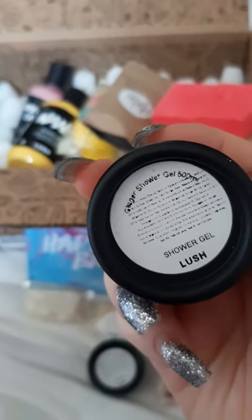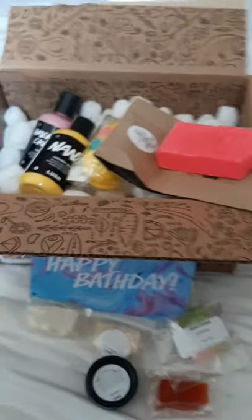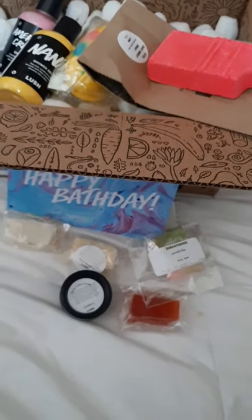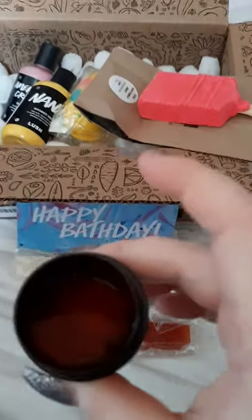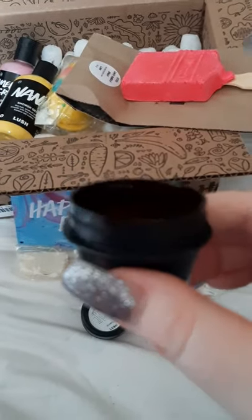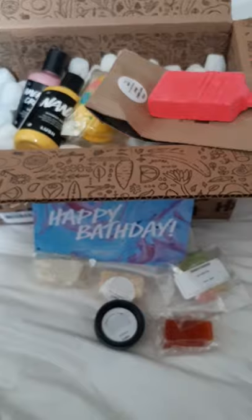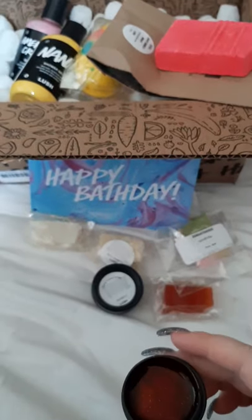And they also sent me a Ginger shower gel sample — and it actually has sparkles in it! Are you kidding me? That's my haul! I love Lush and I'm already about to place another order. I need to let them know I love samples and see what I get next time.